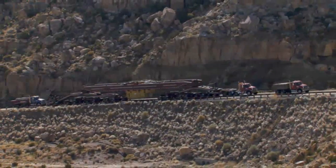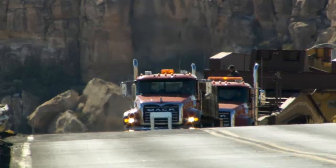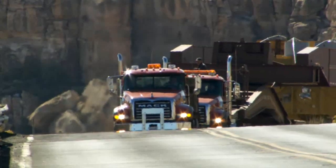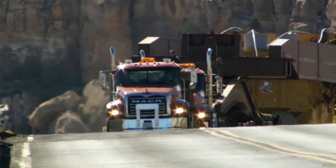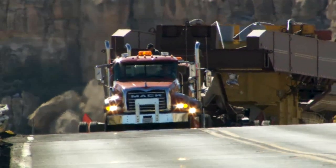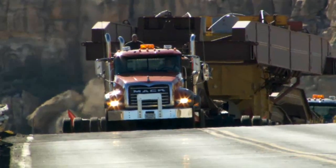All of our trucks have Allison transmissions because they work so well together. They shift so quick and fast — we don't lose our momentum going up steep grades. Before the Allison, we used manual transmissions and we had failures where we'd twist off drive shafts, knuckles, or U-joints. But ever since we've had Allison transmissions, we have never had a single failure.